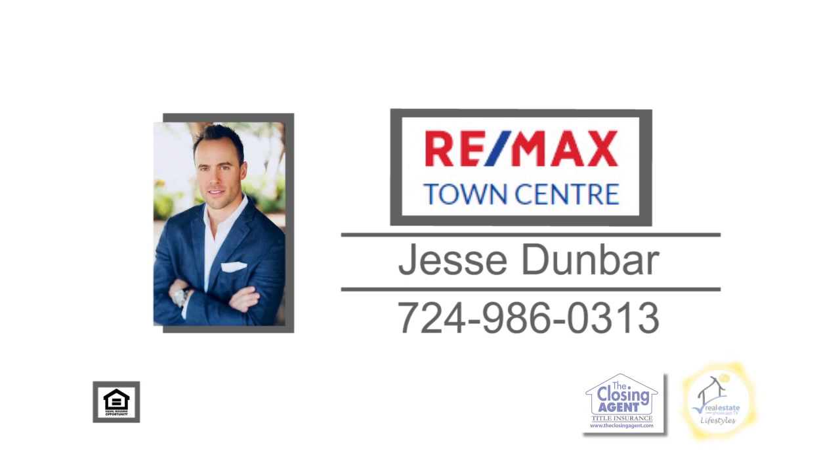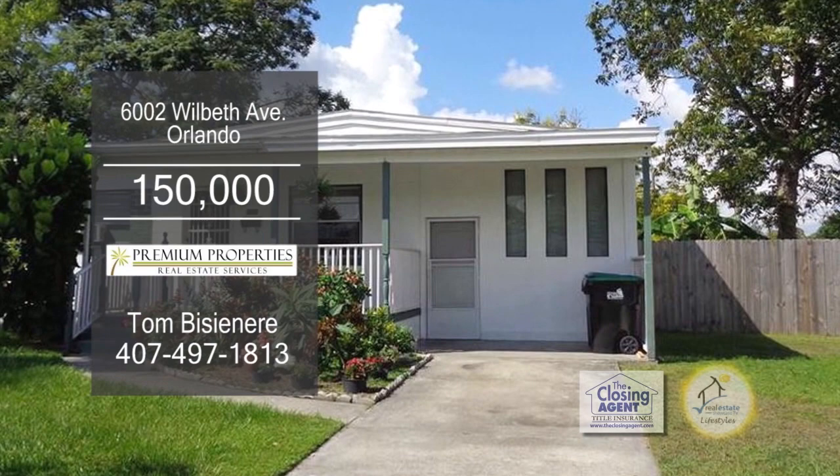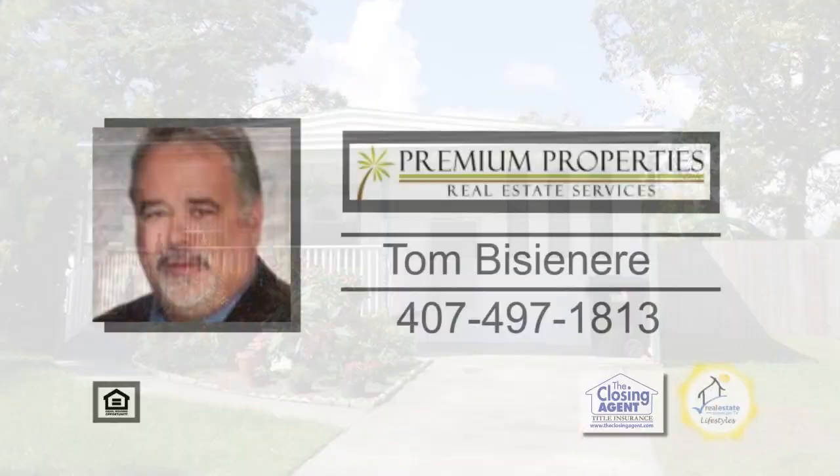This well-cared-for home in Orlando has three bedrooms and one bath. The floor plan includes a large living room with hardwood floors. The kitchen has ample cabinet space and an eating area. The backyard is totally fenced and ready for your pets or children to play in. This home is only 10 minutes to Universal Studios and 20 minutes to Disney World. For more details, give Tom Bisoneer a call.